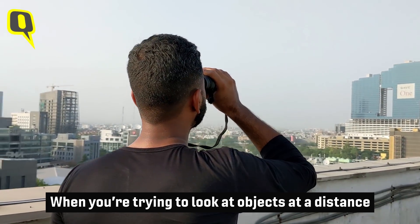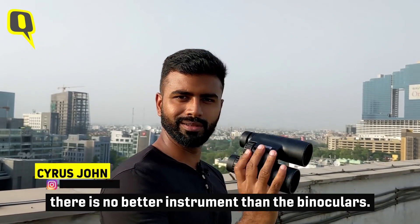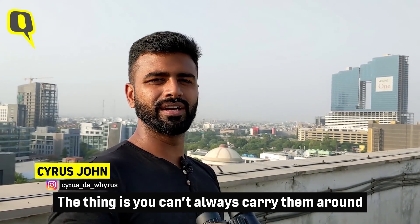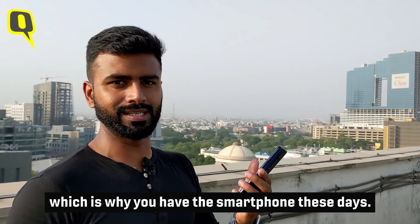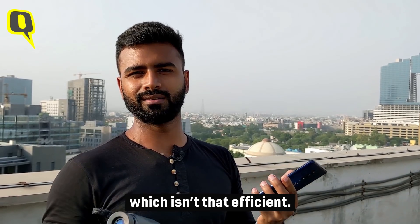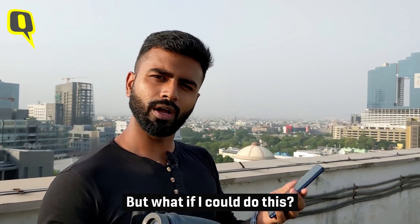When you're trying to look at objects at a distance, there is no better instrument than binoculars. But you can't carry them with you each and every time, which is why you have smartphones these days. The problem with smartphones is they come with digital zoom, which isn't that efficient. But what if I could do this?